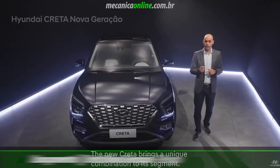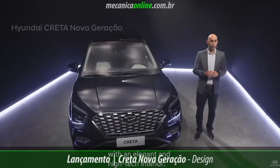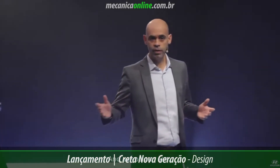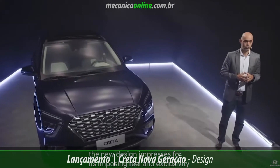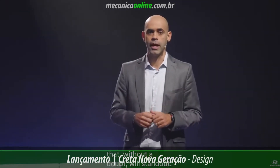The new Creta brings a unique combination for its segment: a strong and modern design with an elegant and technological interior. The new design impresses by its importance and exclusivity, which undoubtedly will set it apart from others.